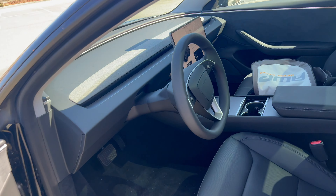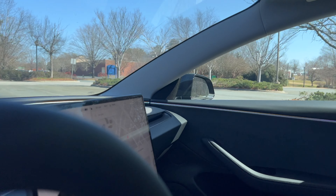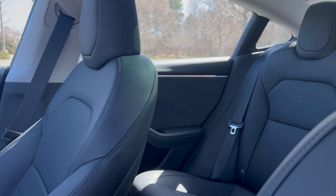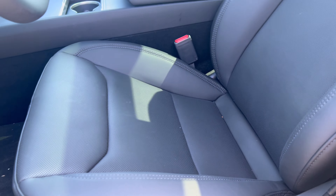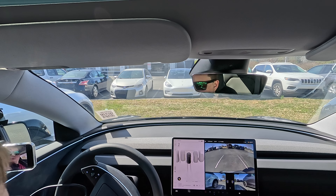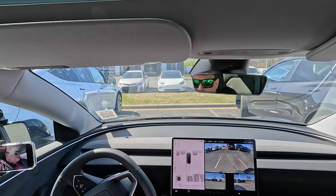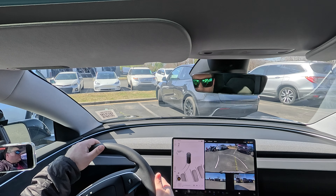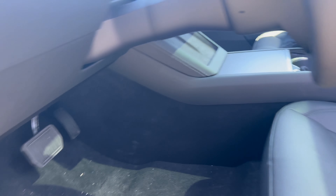We also know the car will get an interior refresh. There's a new steering wheel with new tactile buttons, new scroll wheels on the wheel, and your turn signal is on the steering wheel. To change gears, it's all on the screen now instead of having an actual stalk. Similar to the new Model 3, some other additions are going to be new seats that are a little bit more comfortable, as well as not only heated seats but air conditioned seats for the front driver's seats. The rear seats will be heated.